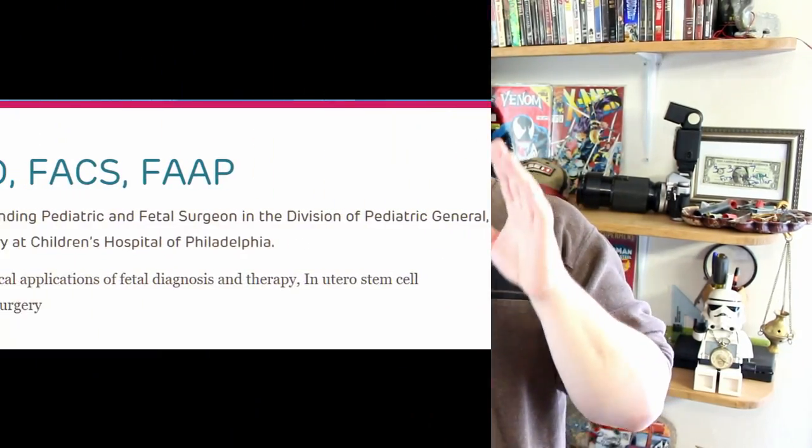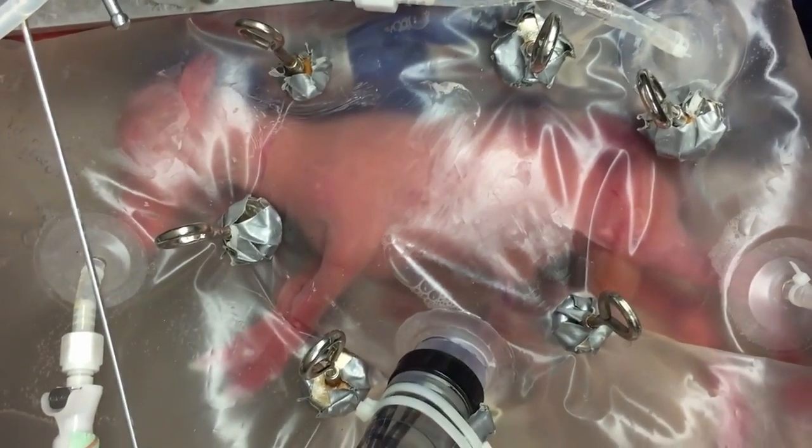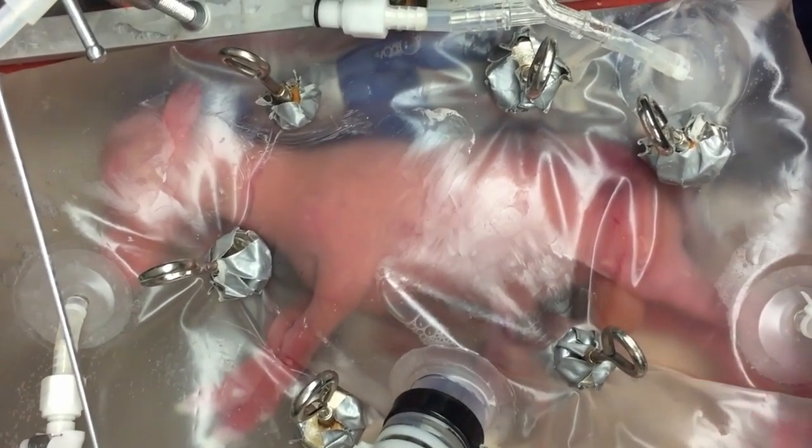In a paper published yesterday in the journal Nature Communications, Dr. Alan Flake from the Philadelphia Children's Hospital announced the first successful use of a fake womb. It basically looks like a big Ziploc bag with a lamb in it. They successfully kept eight premature lambs alive for four weeks. They grew hair, opened their eyes, moved around, learned to swallow — did all the stuff a fetus is supposed to do.